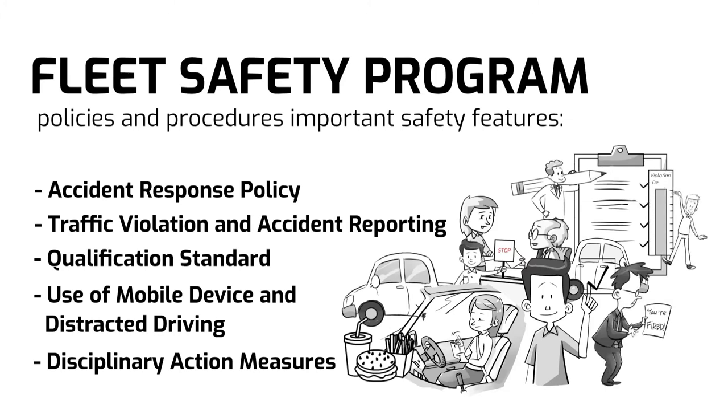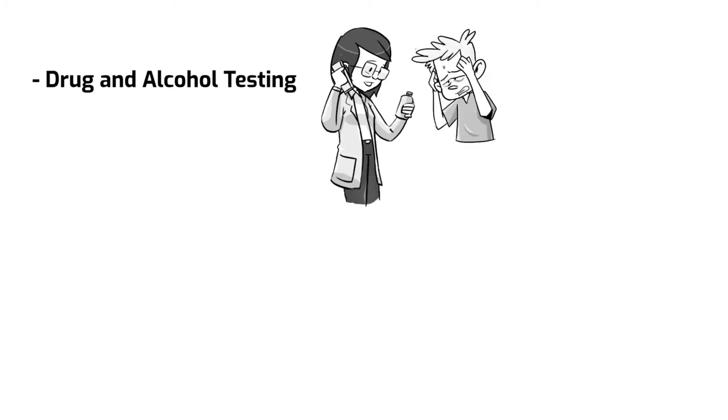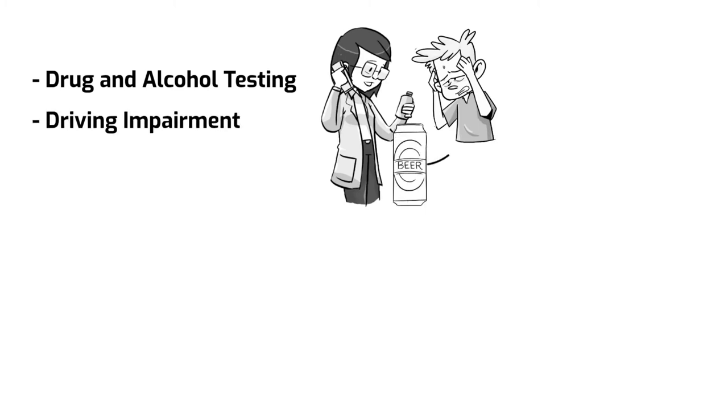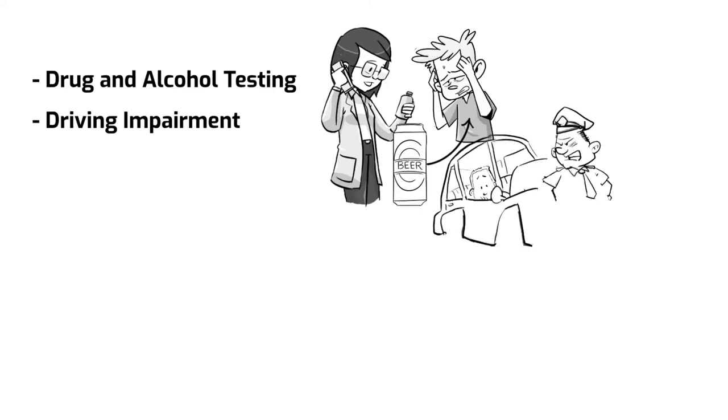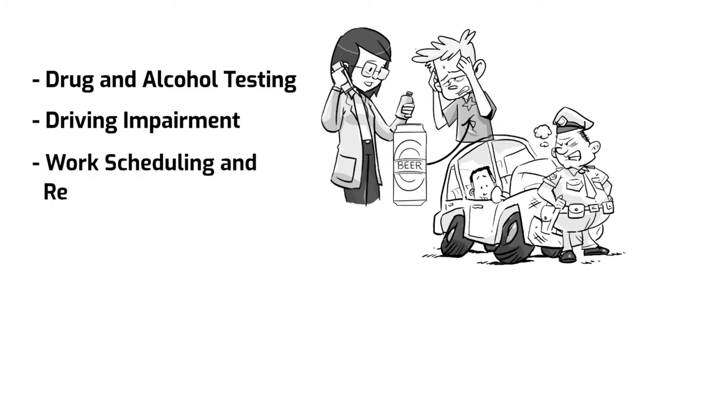Disciplinary actions will depend on the degree of violation. Drug and alcohol testing: employees must be informed about drug and alcohol testing procedures, purpose, and repercussions once testing positive. Driving impairment: alcohol and controlled substance use, illness, and fatigue can cause impairment in driving. All employees under these conditions are prohibited to drive on the company's behalf.